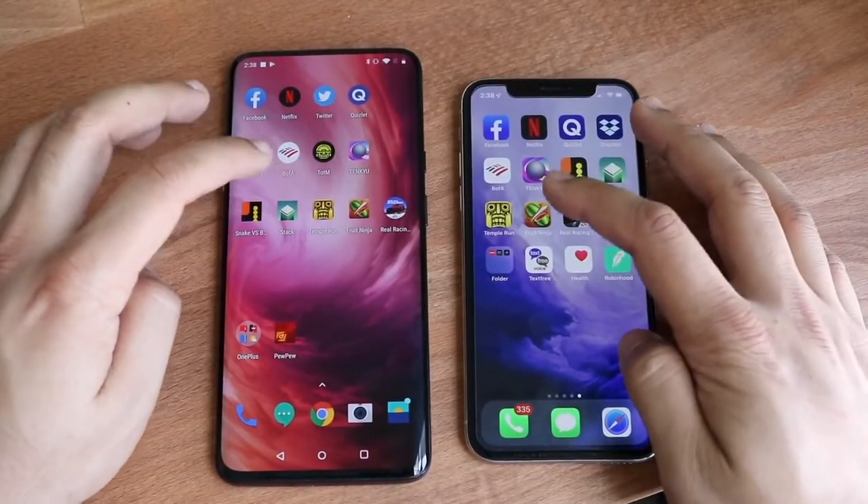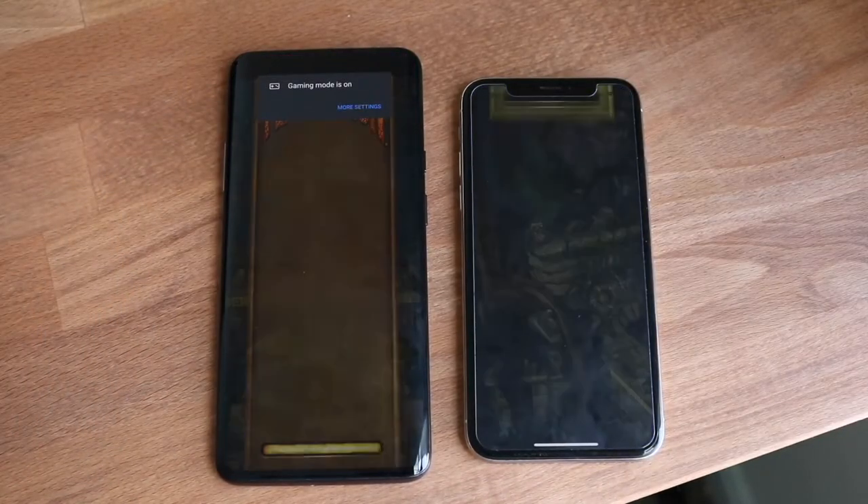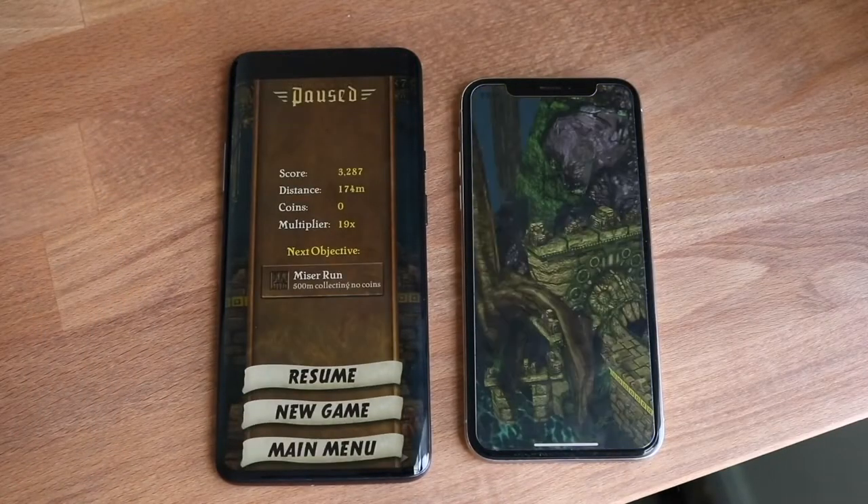So I'll load up older apps in a second, but let's do Temple Run. Three, two, one. Now, this is a classic game — if you guys don't know about Temple Run, you guys are missing out on life. I don't even know what you guys are doing in that sense.